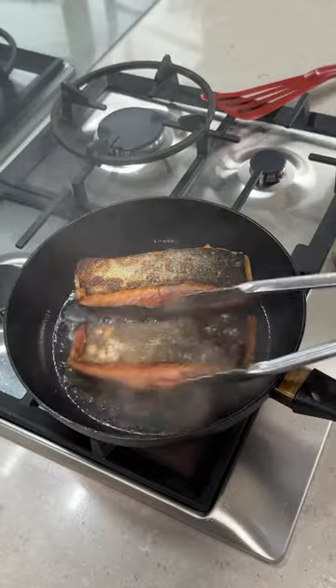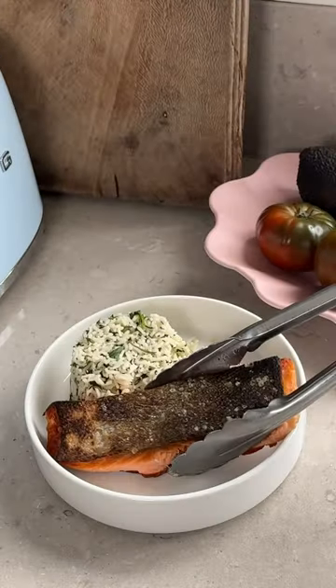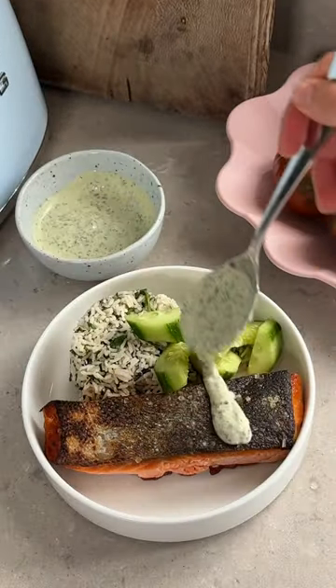The herby rice and crispy salmon pairs so perfectly with the pickled cucumbers and that creamy jalapeño dressing.